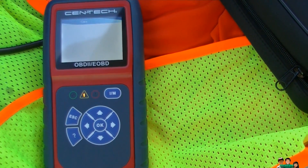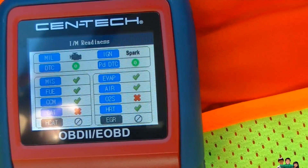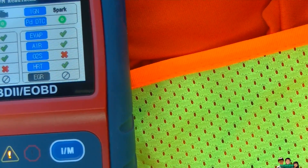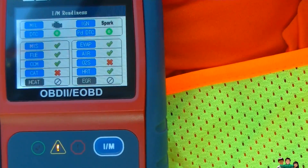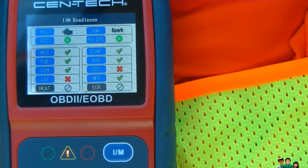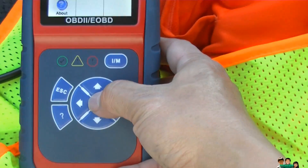Nope, still not ready. Same thing — it's failing on the catalytic converter and the O2 sensors. Still not ready for smog check. I'm going to do an OBD test. The AC is on but the engine isn't running right now.